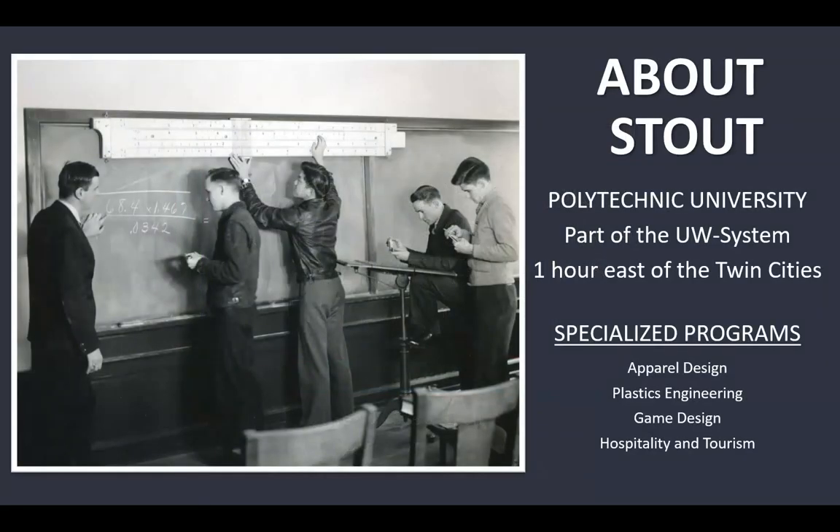We are a polytechnic university that is part of the UW System of Public Universities. We're one hour east of the Twin Cities. The students in our programs are engaged in specialized programs like apparel design, plastics engineering, gaming design, and hospitality and tourism.